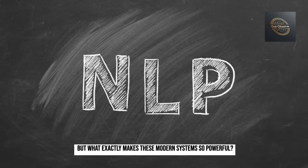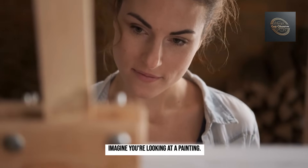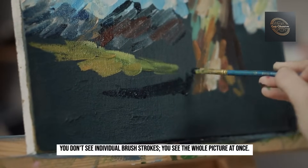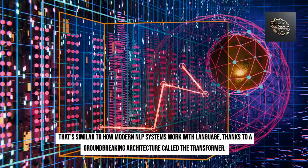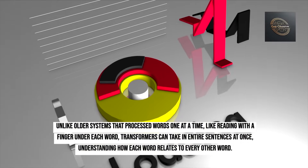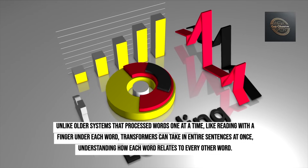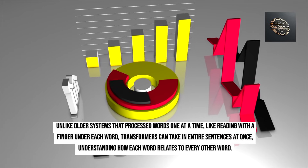But what exactly makes these modern systems so powerful? Imagine you're looking at a painting. You don't see individual brush strokes — you see the whole picture at once. That's similar to how modern NLP systems work with language, thanks to a groundbreaking architecture called the transformer. Unlike older systems that process words one at a time, like reading with a finger under each word, transformers can take in entire sentences at once, understanding how each word relates to every other word.